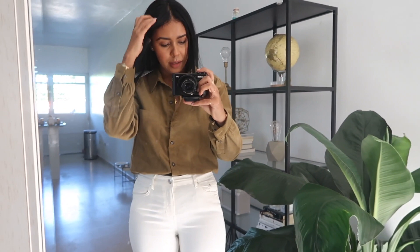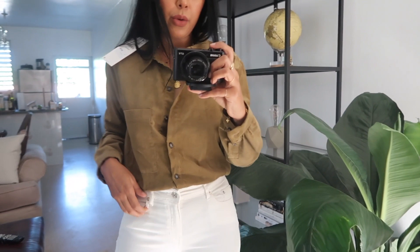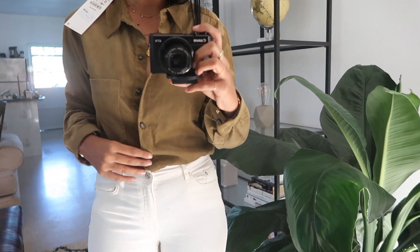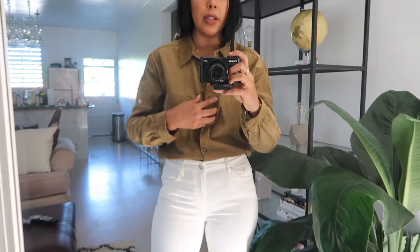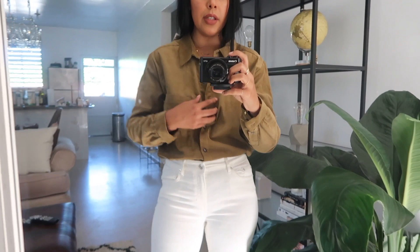Okay guys, so this is the corduroy top. I mentioned it looks almost like an olive green, but actually it's more into the beige brown. It's really long and has a lot of material, so I'm really trying to tuck it in my jeans. I just really love the buttons, love the fit. Oh my gosh, it has a label there, but love obviously how it looks on white. I also love this sleeve because it really just fits you in. And again, I think this can work as a jacket as well, which I do like.